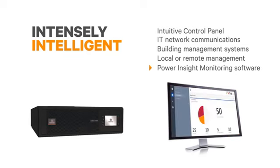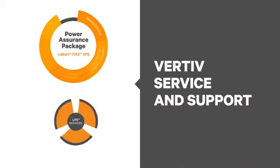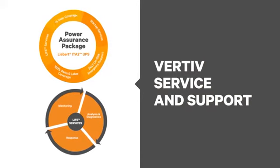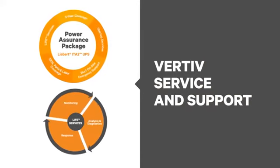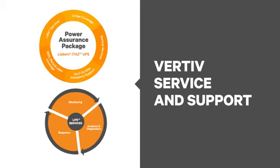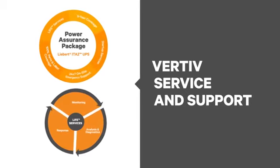Vertiv offers a complimentary monitoring app and options for remote monitoring service — great for those critical yet distant locations. Finally, no critical power system is considered secure without a wraparound protection program. Our exclusive Power Assurance Package brings total peace of mind while covering the life cycle of the product.